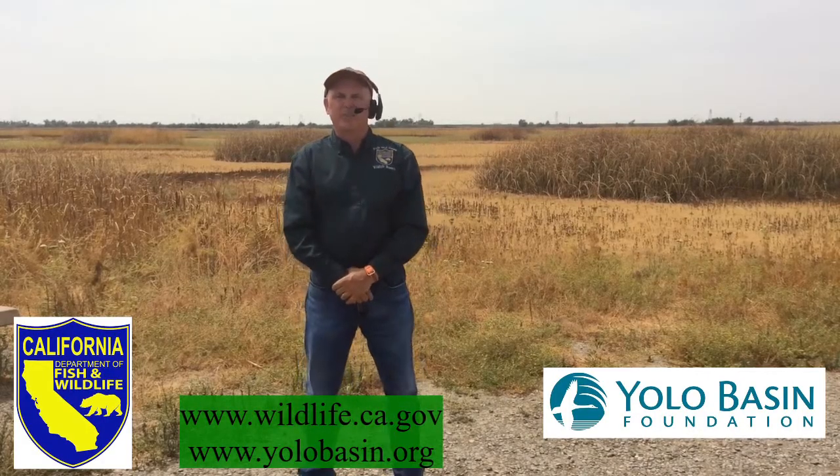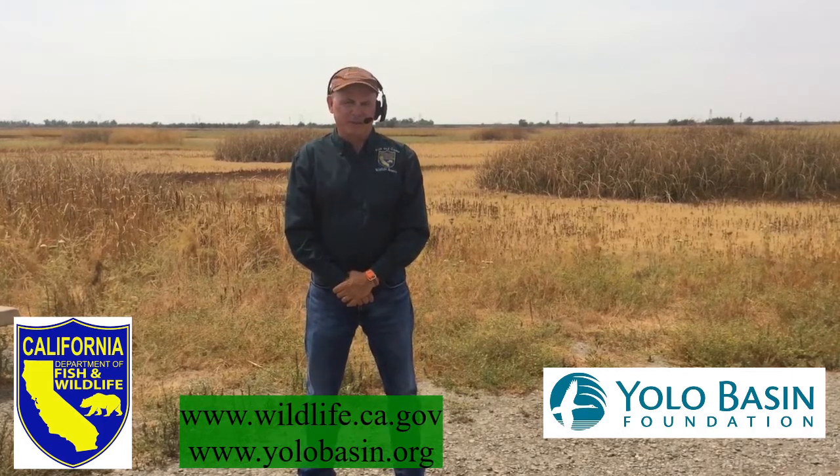Hi, my name is Joe Hobbs. I am the area manager for the Yolo Bypass Wildlife Area. It's just under 17,000 acres here in the Yolo Bypass. We have many different types of habitats such as seasonal wetlands, permanent wetlands, vernal pools, grassland and uplands.